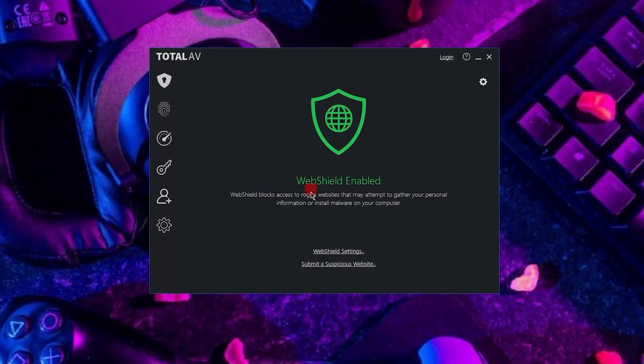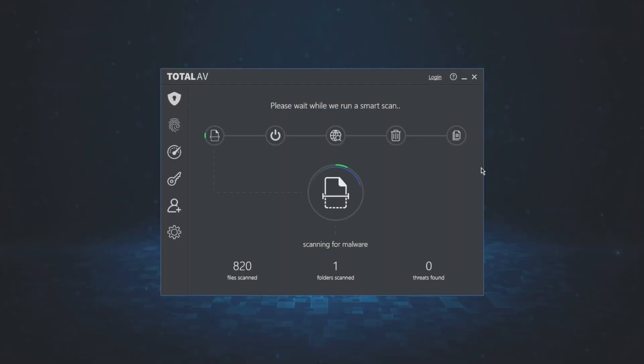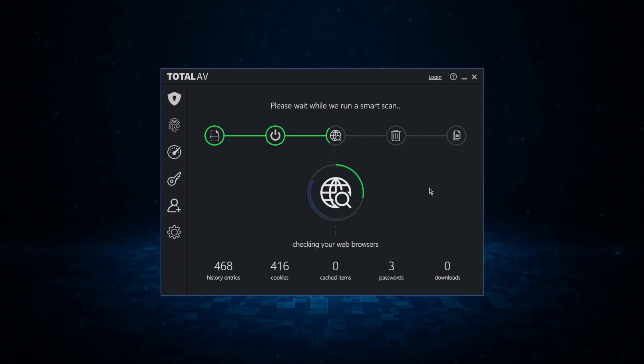Also, web protection detects and neutralizes dangerous websites that distribute malware, providing real-time safety alerts when you open potentially risky websites. Other than that, it also scans your downloads to make sure that the files are free from hidden threats or malicious code.